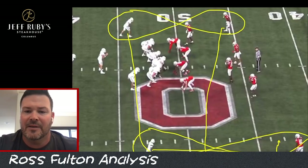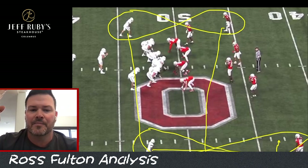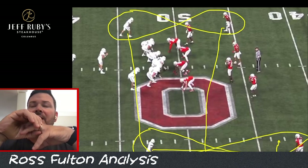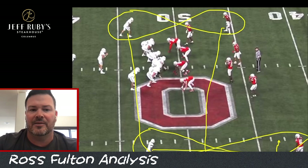They can drop to a cover two where Jordan Hancock, the nickel, is one of the deep halves, and you have Caleb Downs as the Tampa two pull runner in the middle of the field. Or you can rotate the coverage either way. When they get into 4-3, they can't do that because they're not looking to drop linebackers back. So in cover one, they can't trade off the coverages as much. Western Michigan took advantage of that a little bit.